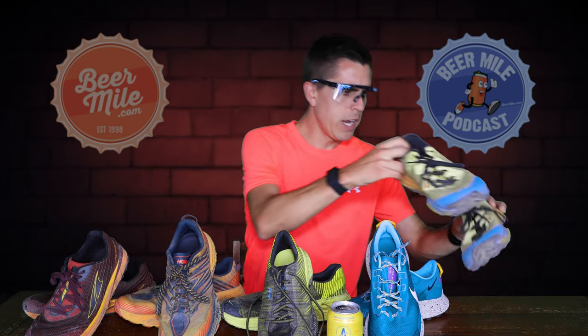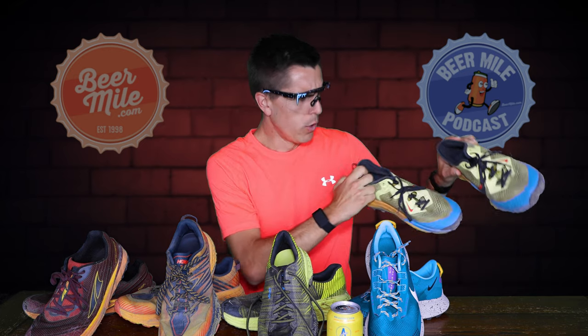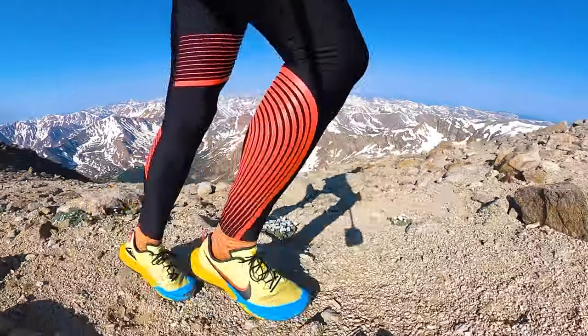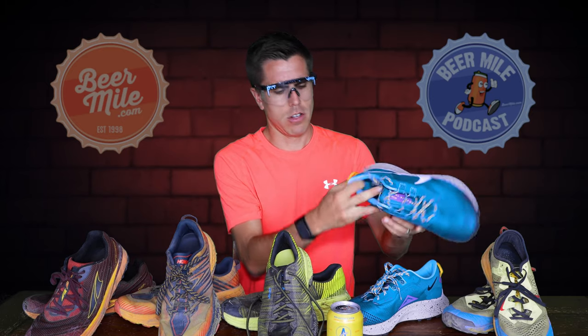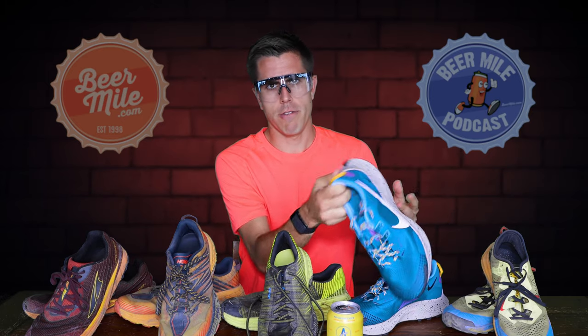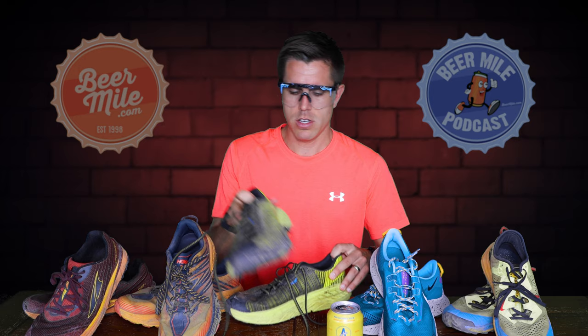Here's what we've got in front of us: the Nike Trail Terra Kiger, the Nike Peg Trail — a fresh pair, the pair I wore out isn't here — the Hoka Evo Speed Goats, the Hoka Speed Goat 4s, and the Altra Timp 2s. Let's go through them in that order.